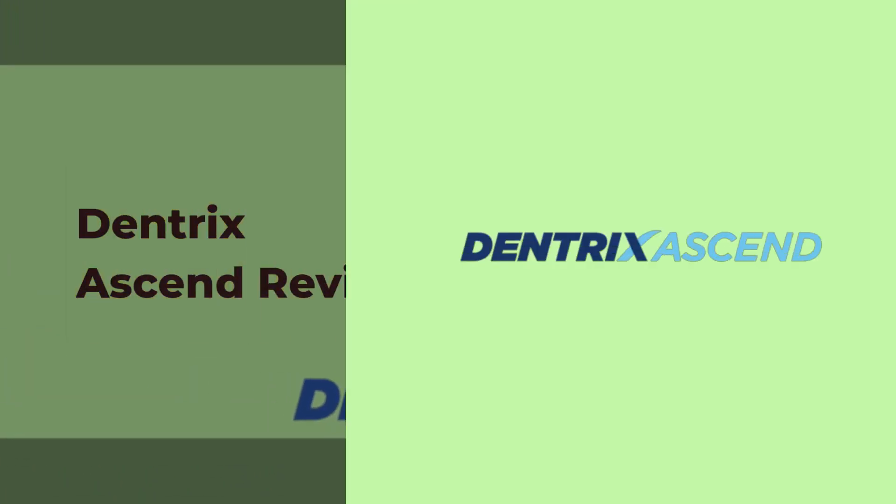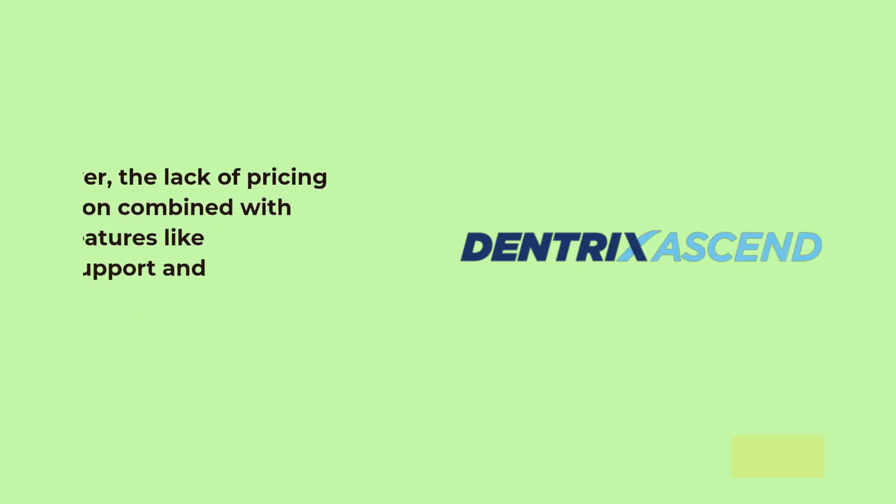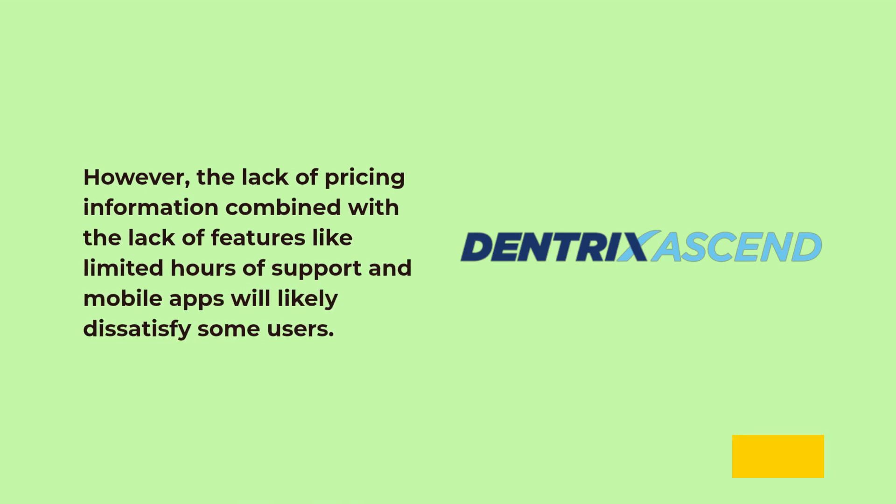Dentrix Ascend Review. There is a lot to appreciate about Dentrix Ascend, including the practice analysis and multiple forms of support. However, the lack of pricing information combined with the lack of features like limited hours of support and mobile apps will likely dissatisfy some users.